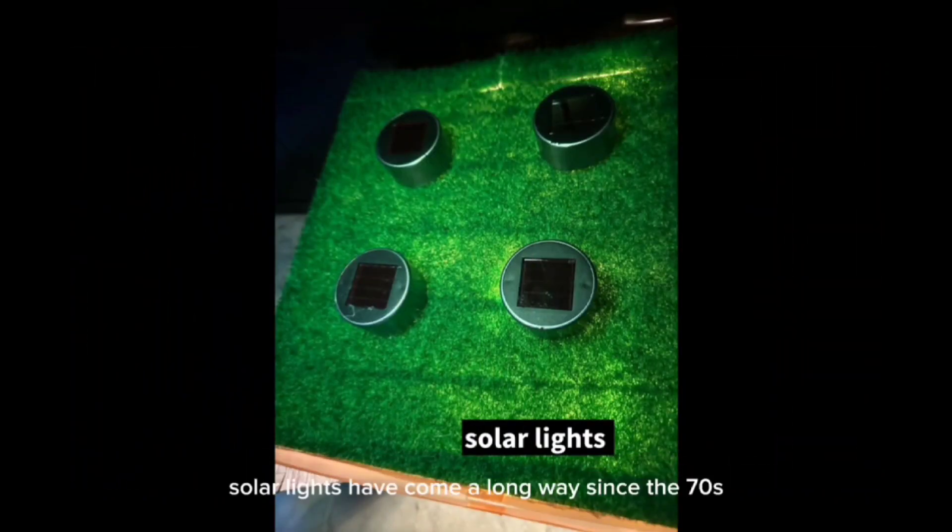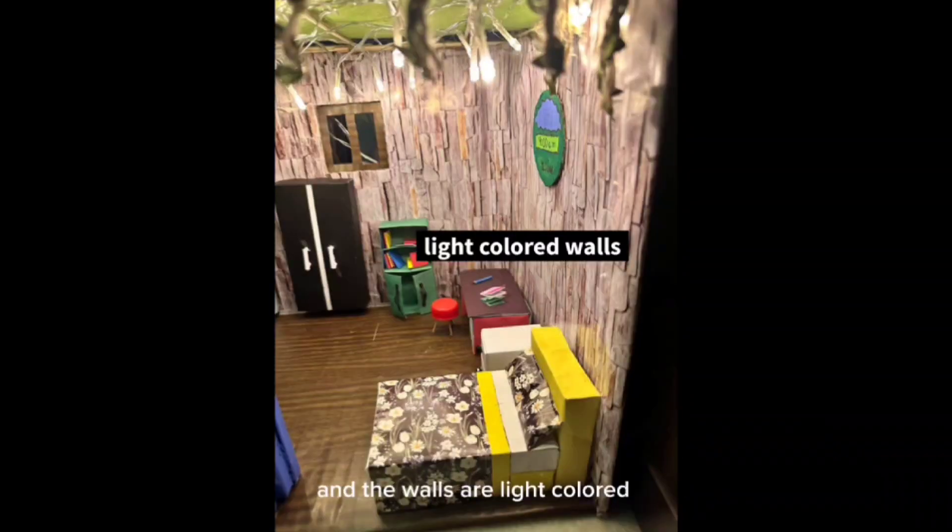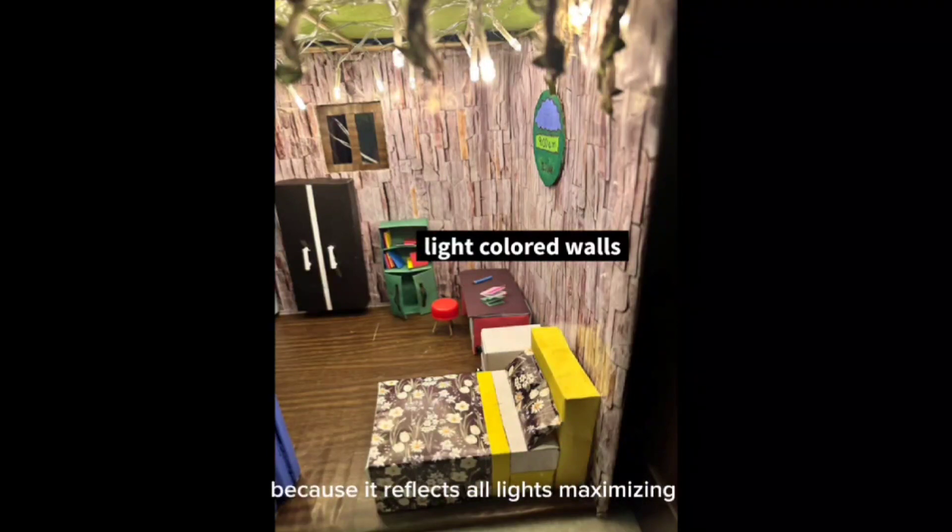Solar lights have come a long way since the 70s. The benefits of energy-efficient lighting are enormous. The solar lights are more durable and have a longer lifetime than usual. It is good for our environment. And the walls are light coloured, which makes the room look bigger because it reflects all light, maximising the natural light.